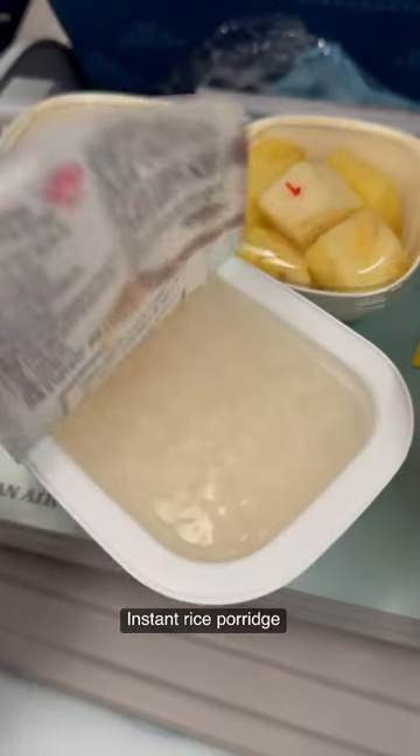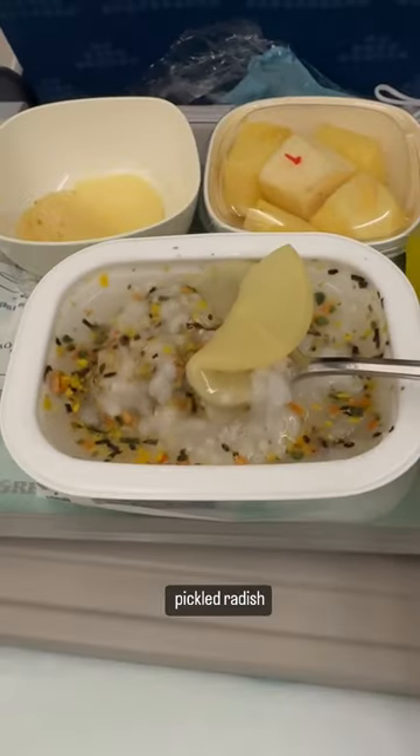Then there is breakfast. I got the rice porridge with some seasoning and pickled radish. Yum!